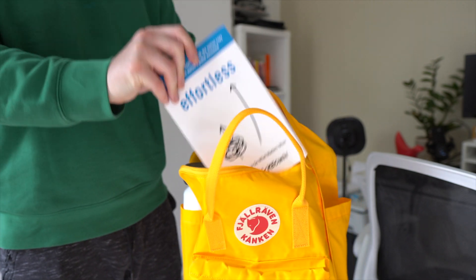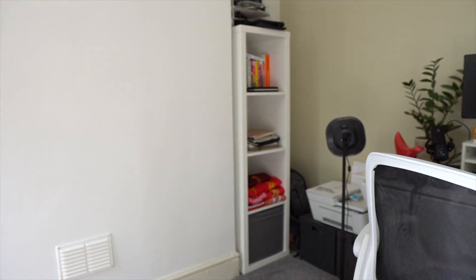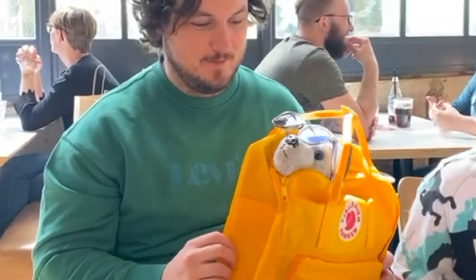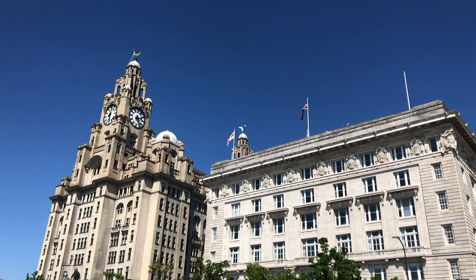I also have a tendency to fill every bag that I'm wearing, even with things I don't need, so being forced to really focus on the essentials helped me to keep the load a little bit lighter. And I honestly still feel like I can fit everything I need into it for a really great day out.